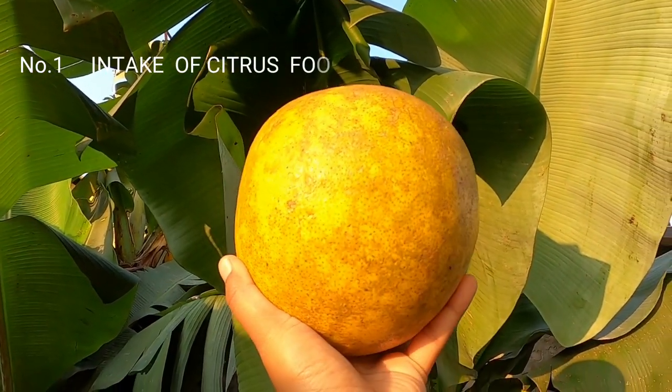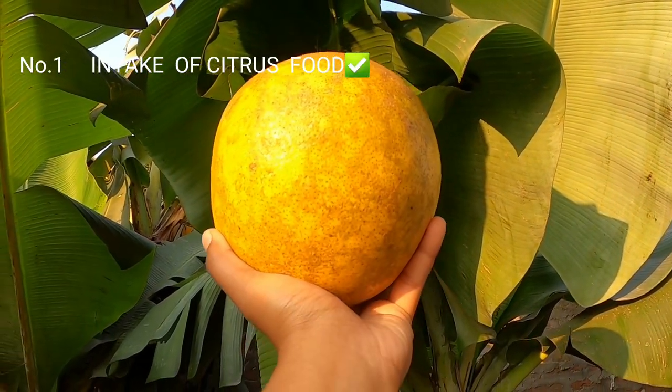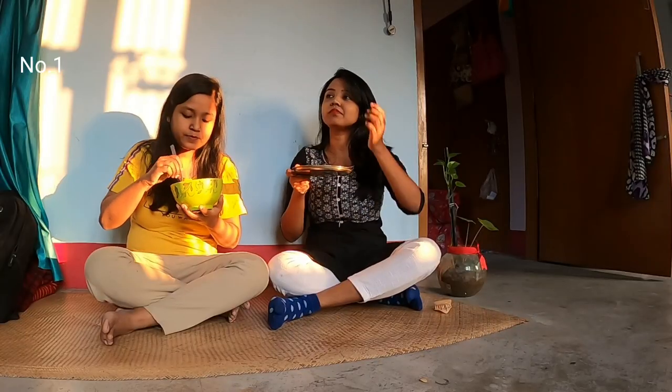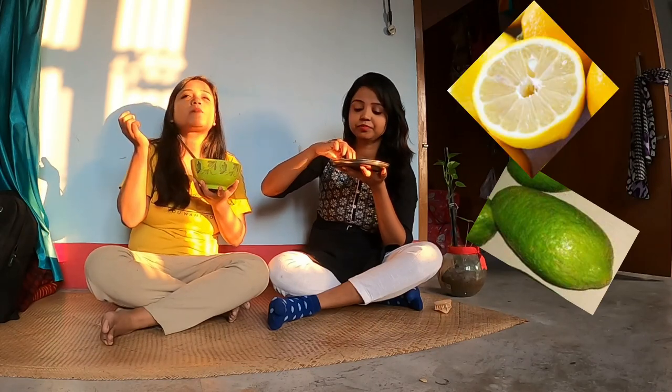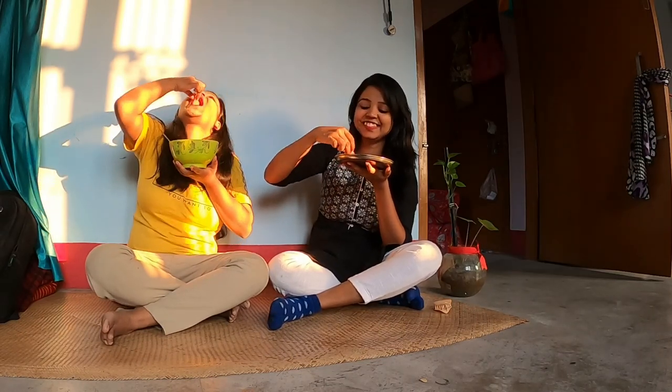Number one: intake of citrus foods. Citrus foods contain Vitamin C — particularly lemon, oranges, berries, mango, grapes, pomelo, and many more. They particularly help in the absorption of non-heme iron. Try to include more citrus food in your diet. For example, if you are making a vegetable recipe, try to include tomatoes in it.